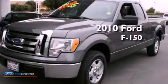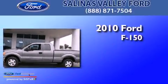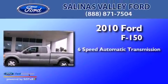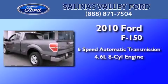This is a certified pre-owned 2010 Ford F-150. This truck has a 6-speed automatic transmission and a 4.6-liter V8.